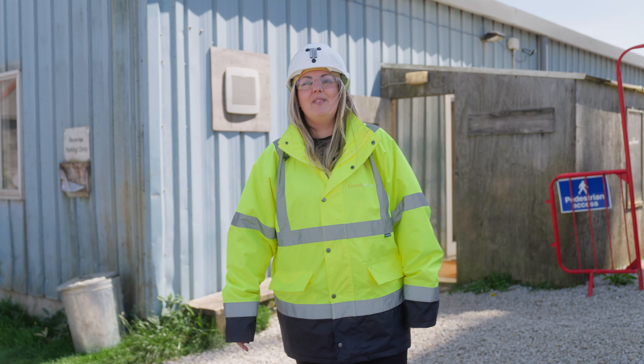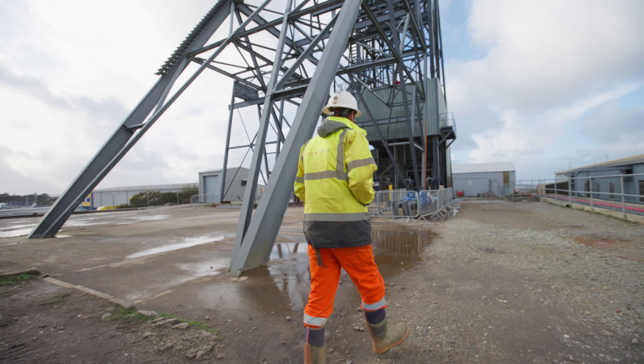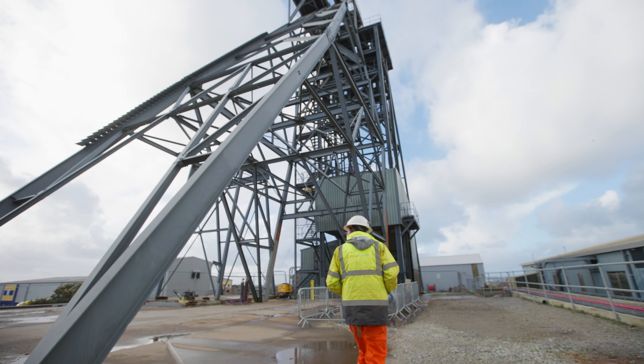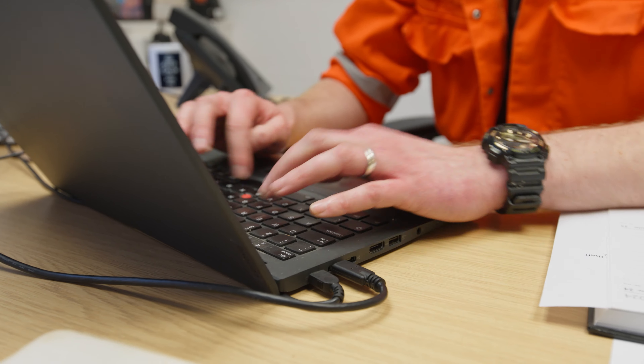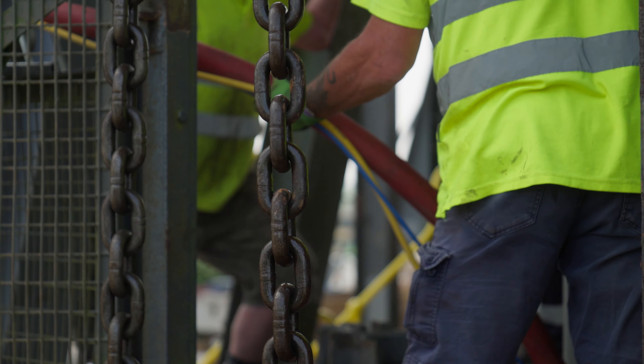Let's meet Steve, who is committed to bringing the last working tin mine in Europe back to life. Hi, I'm Steve and I'm the mine manager at South Crofty Tin Mine. The main focus for my job is ensuring that South Crofty is a safe place for people to work. I also spend a lot of time doing the design work and engineering behind a lot of the projects, so we do some pretty cool heavy engineering.